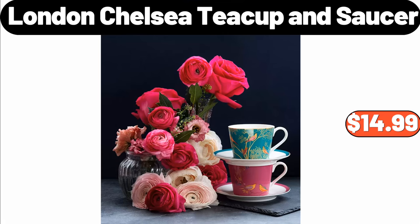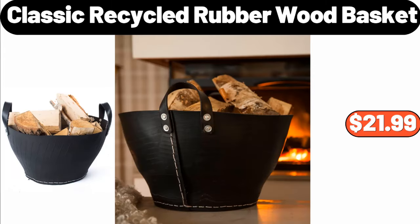London Chelsea Teacup and Saucer, $14.99. Classic Recycled Rubber Wood Basket, $21.99.